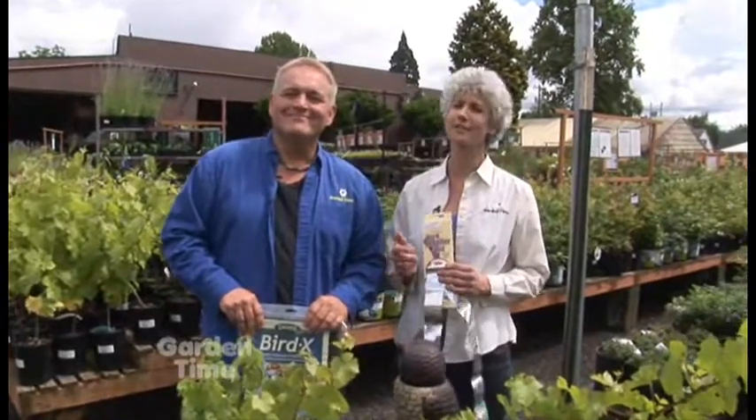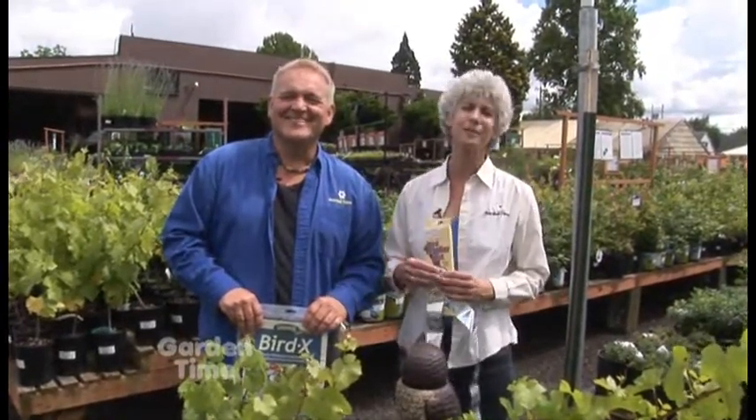Whatever thing you use, just make sure you put it on early enough that you do get the harvest. It seems like the birds always know right when everything is ready, so really get out in your garden and make sure you put some of these deterrents out today.